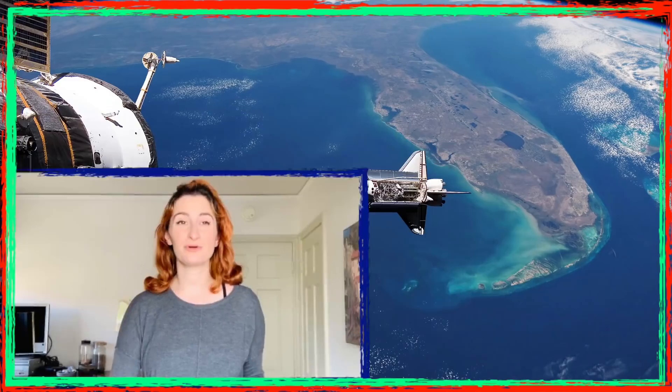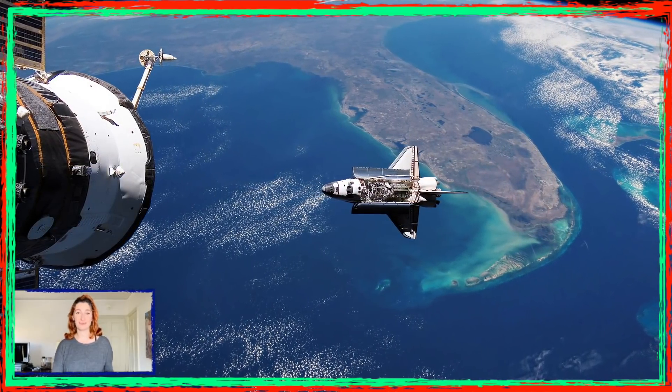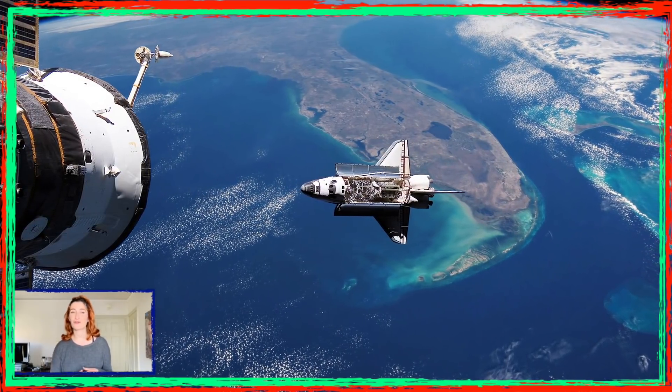Did you guys know that the space shuttle was the first partially reusable space vehicle that operated in low Earth orbit? Space shuttles started their operations in 1981 and NASA decided to retire them in 2011. They served us for almost 30 years with a total of 135 flying missions.